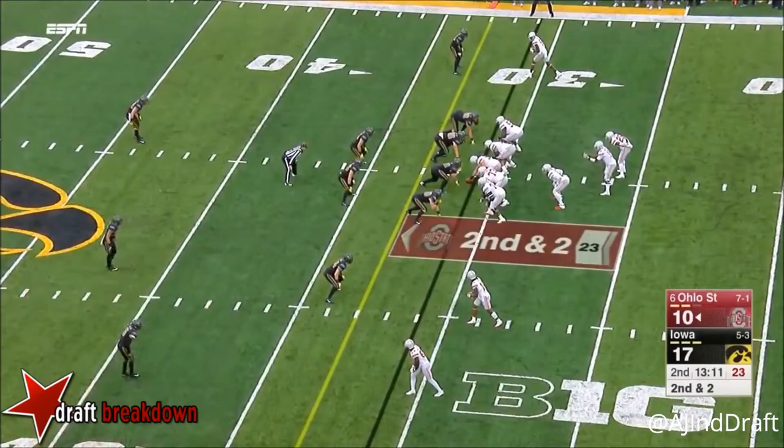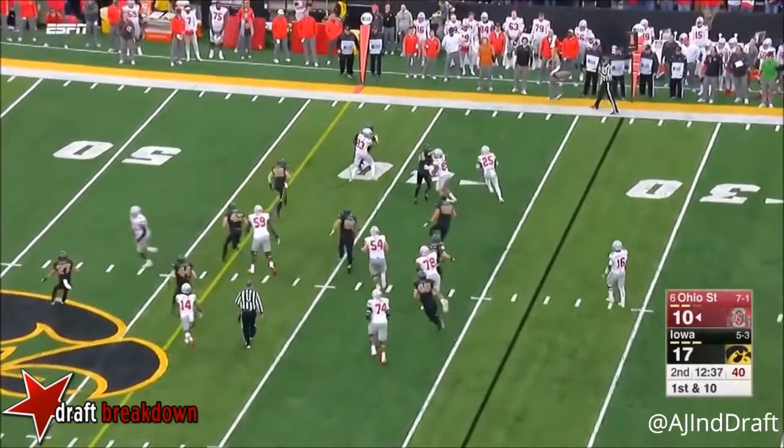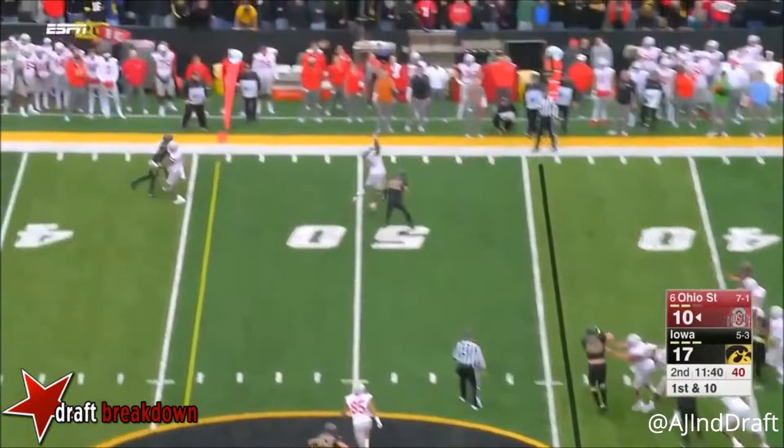Hand off to Weber again — and I think they realize it. A little option pitch to Weber, cutting to the outside and then diving in, obliterating their opponent. This is Ohio State's quarter. The keys will be to keep those explosive plays by the opponent to a minimum.